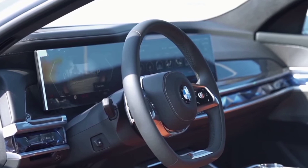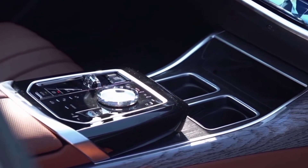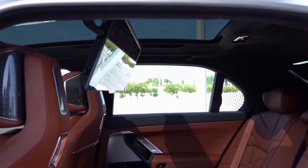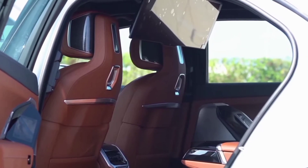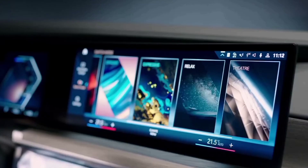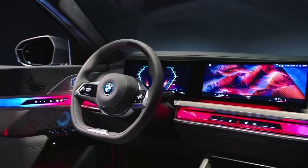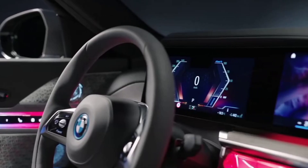The i7 is a car built for the luminaries. Designed with next level style and substance, the i7 is undeniably alluring from the inside out. The expressive aesthetic and latest technology not only ensure your complete comfort, but transform every drive into an executive lounge.